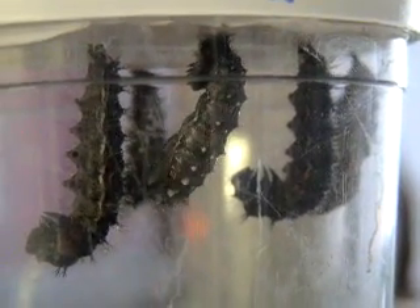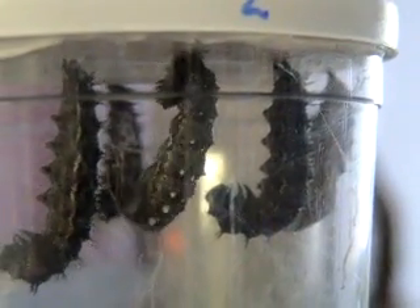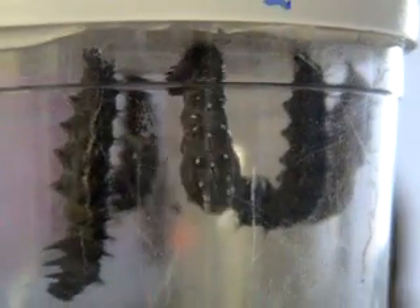I want a cookie. Caleb, the caterpillar is almost finished taking his skin off. Do you see him moving? Mm-hmm. He's moving a lot.